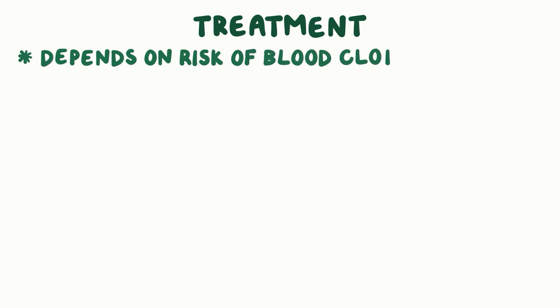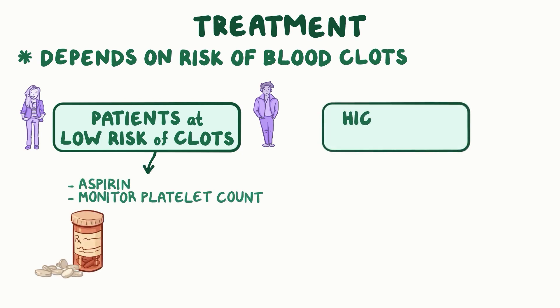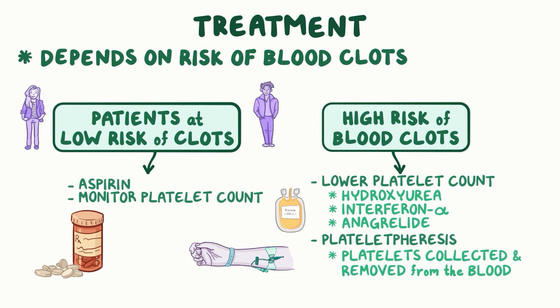Treatment of essential thrombocythemia depends on the risk of blood clots. For young and healthy patients at low risk, sometimes we give aspirin and monitor the platelet counts. When the risk of blood clots is high, therapy usually involves lowering the platelet count using medications like hydroxyurea, interferon alpha, and anagrelide. In individuals with extremely high platelet counts, platelet pheresis can be used — that's where platelets are collected and removed from the blood before the blood is returned to the individual.